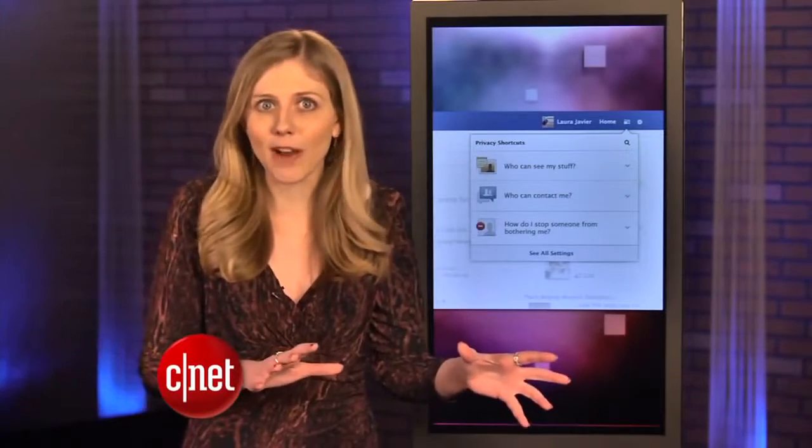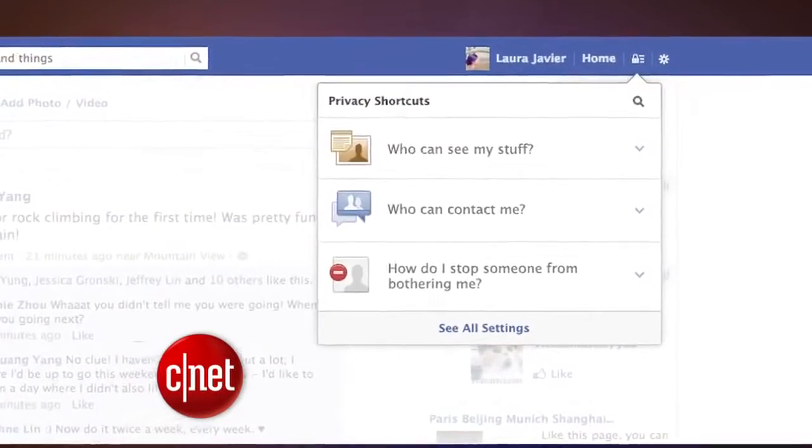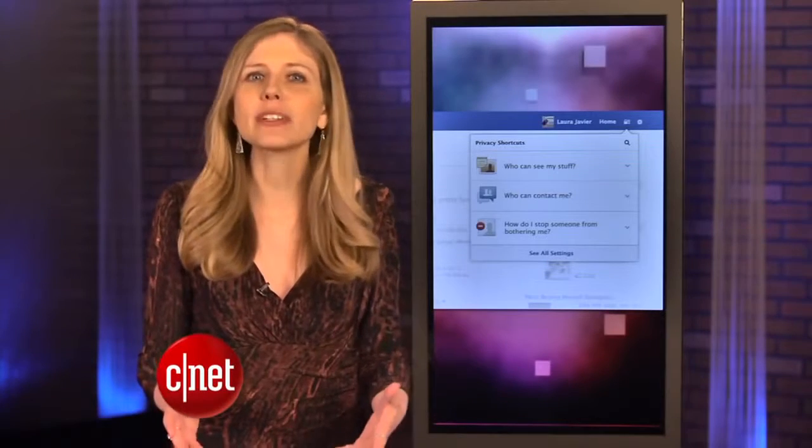Facebook has updated new ways to access your privacy settings. There's no new privacy setting you have to worry about, but rather Facebook is trying to make it easier on you to find the current options. There are some shortcuts in the toolbar up top, and you'll get reminders about who can see your posts.